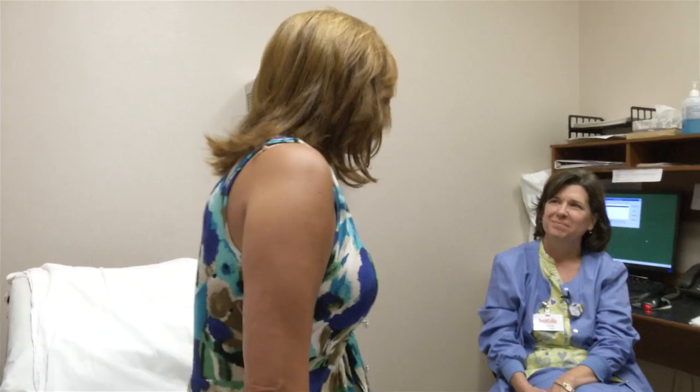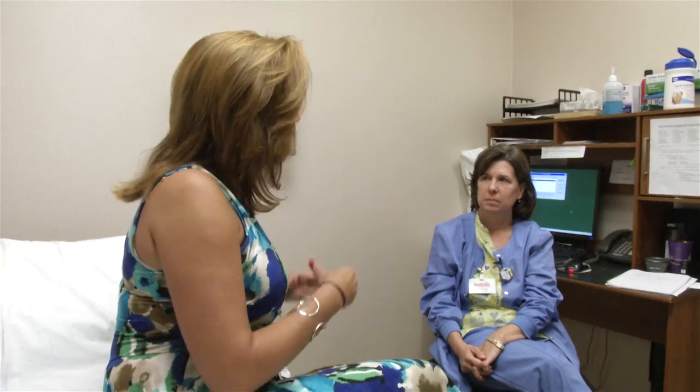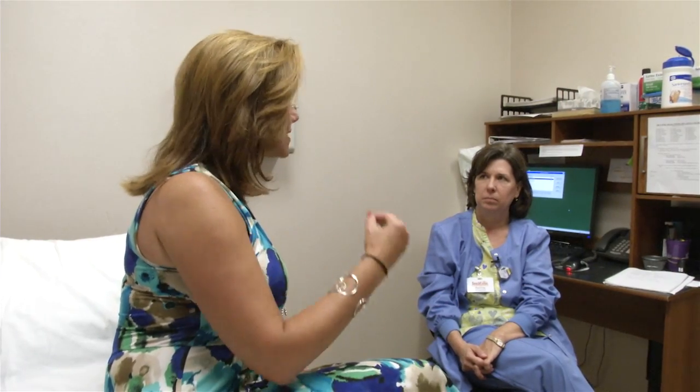Joining me right now is mammographer Patricia Heron. Thanks so much for joining us, Patricia. Now let's talk about mammograms, because doctors and scientists agree that early detection is so important with breast cancer. How important is a mammogram?